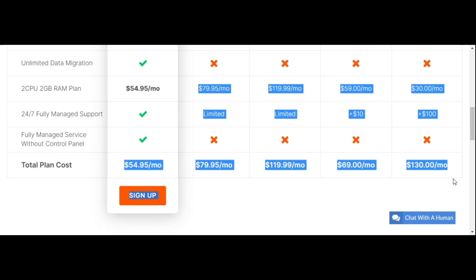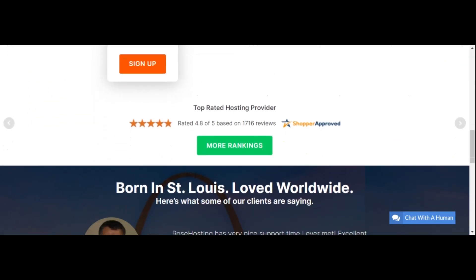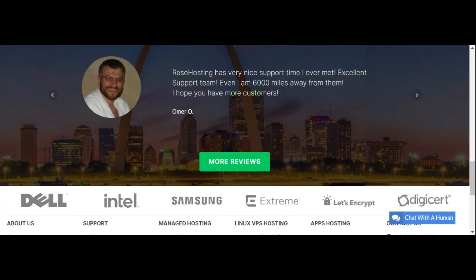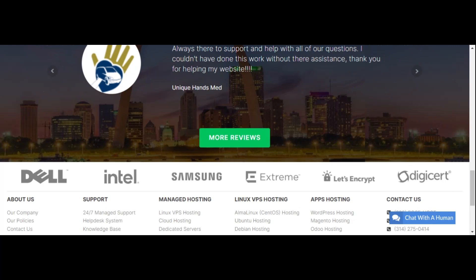Scrolling down further, you can see Rose Hosting is backed by companies such as Dell, Intel, Samsung, Extreme, Let's Encrypt, and DigiCert.